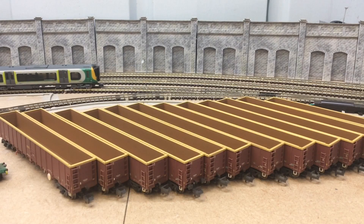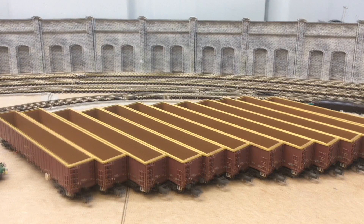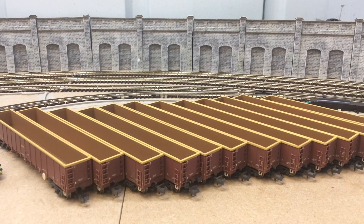I bought 6 more of these from Rails of Sheffield — they came quite promptly. They are the non-buffered versions and I may or may not one day fill them with some contents, either some scrap, minerals, or maybe even some ballast.